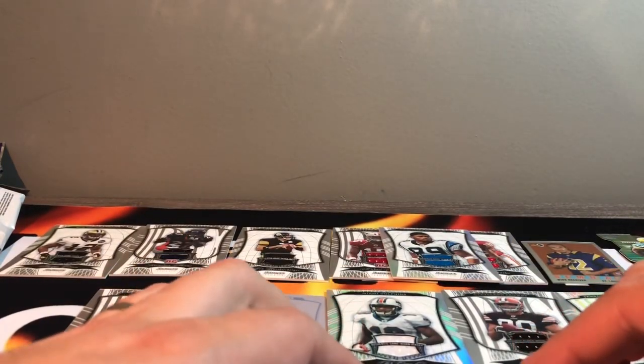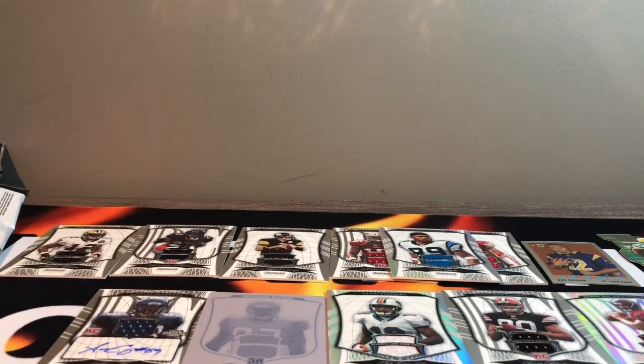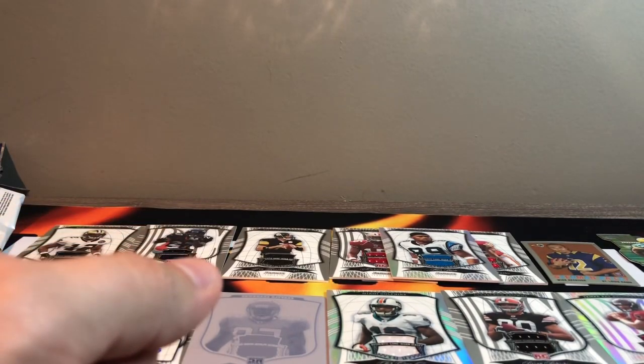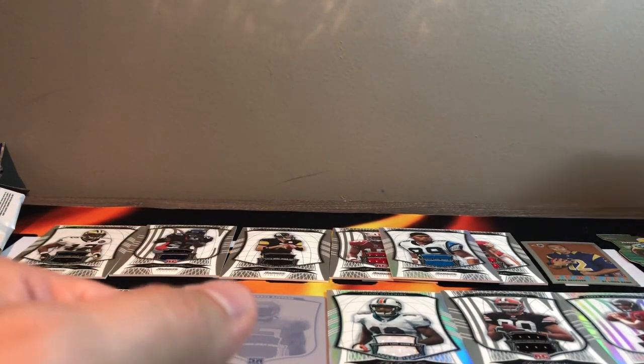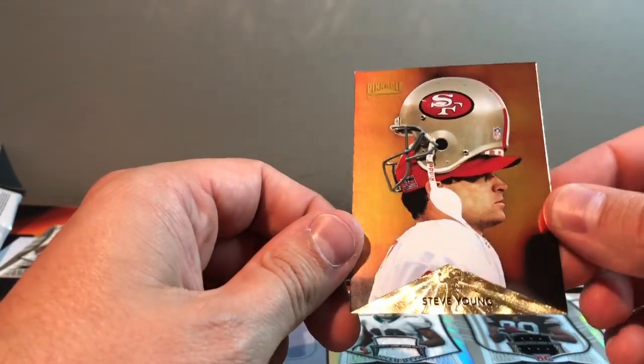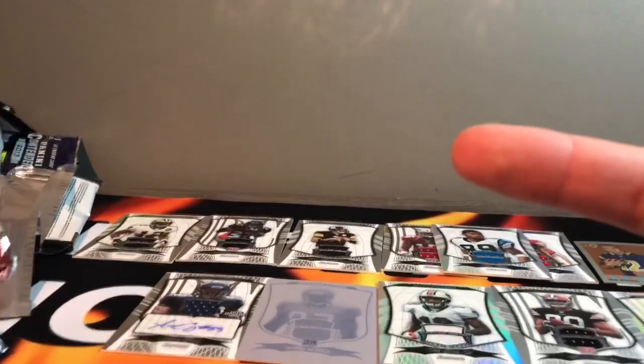What a break — 41 packs. A bunch of autos, some relics, a 1 of 1, die cuts, game-worn, player-worn, rookie autos. We got Matt Ryan rookies, the Blind Side Michael Orr rookie. That was just a really fun break. Thanks again, I really appreciate it — just tons of fun. I actually think my favorite pull was the Steve Young with the helmet backwards — I just think that's the craziest looking picture. That was a lot of fun, guys. Check out my other rainy day rips right here. I'll see you in the next one. Peace.